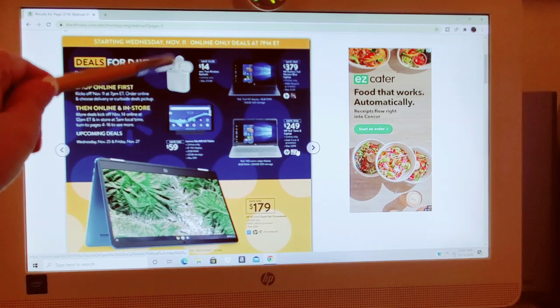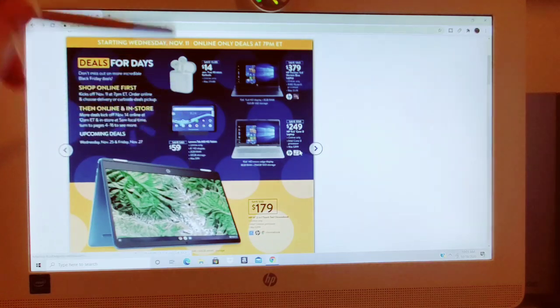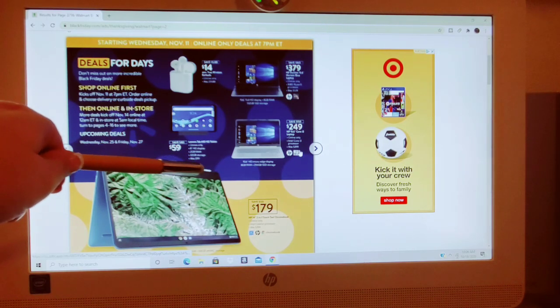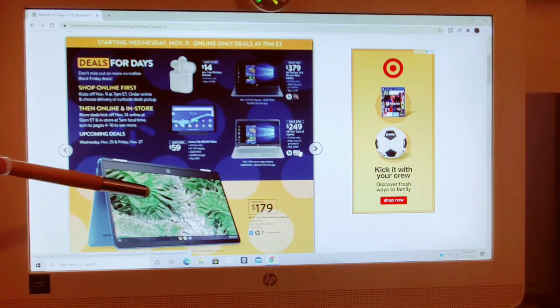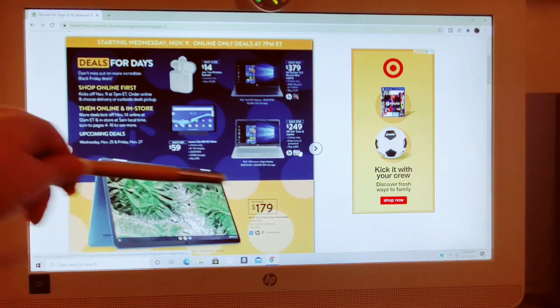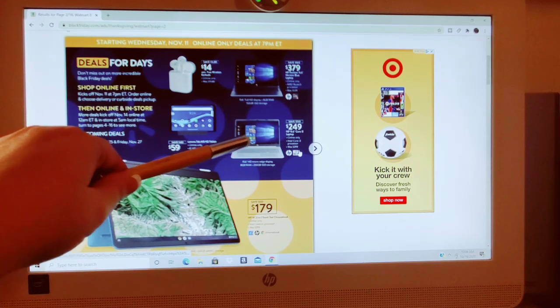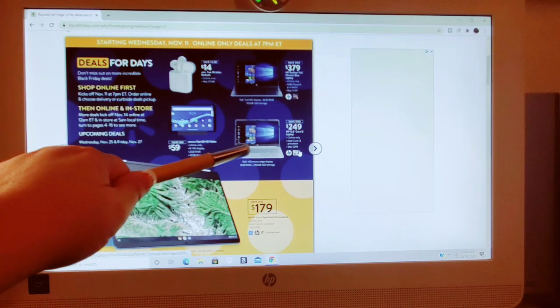These are $14 for the true wireless earbuds. Down here we have a Lenovo tablet, 8-inch high definition display, 2 gigabytes of RAM, 32 gigabytes of storage, was $99, going to be $59. We have the 2-in-1 Touch Chromebook, was $299, going to be $179, saving $120 — HP 14-inch. $249 for the HP 15-inch core laptop, was $399, saving $150.